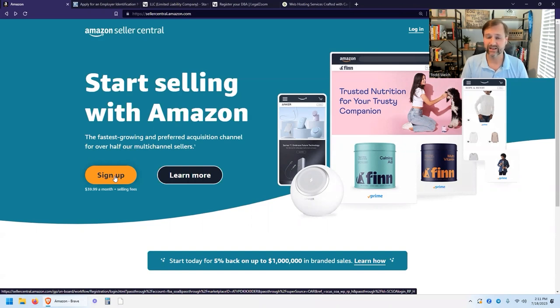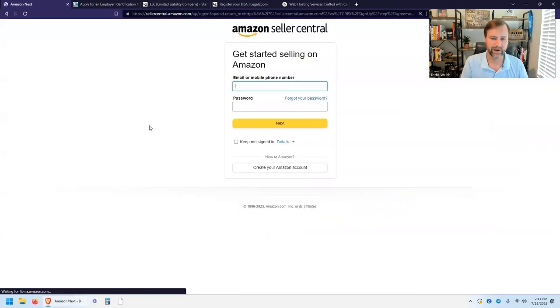If you're not planning on selling for a while, go ahead and sign up for the free account — you can convert to the professional account later on without a problem. But if you're planning to get started selling right away, just sign up for the professional account. Let's go ahead and click the sign up button.